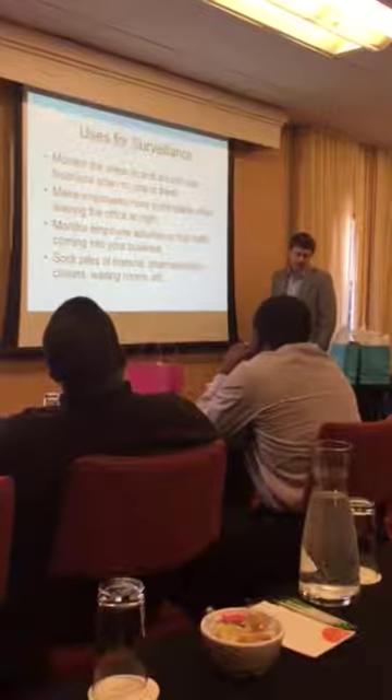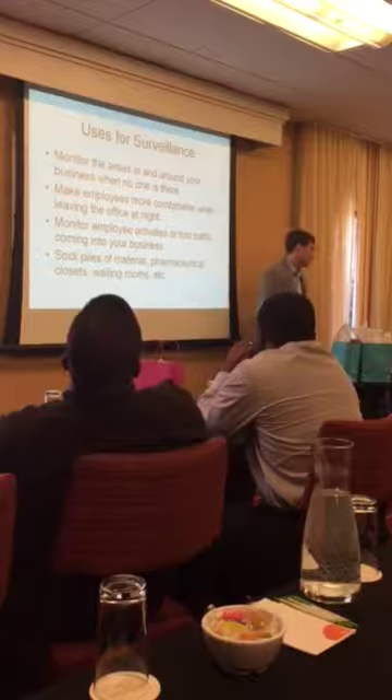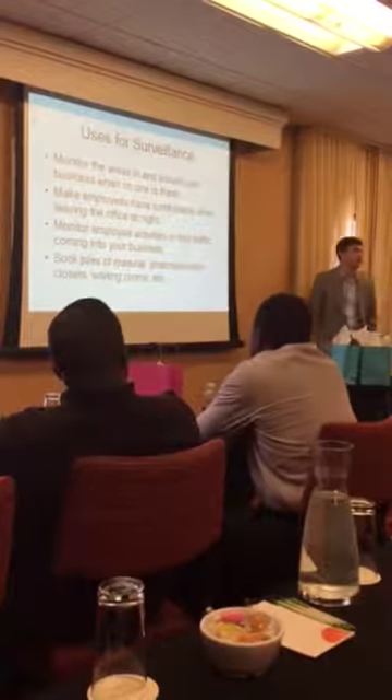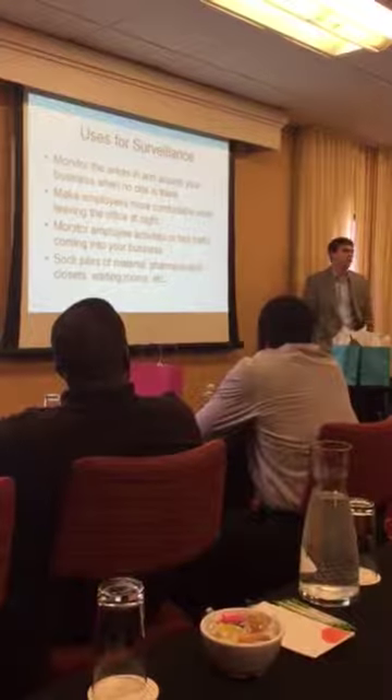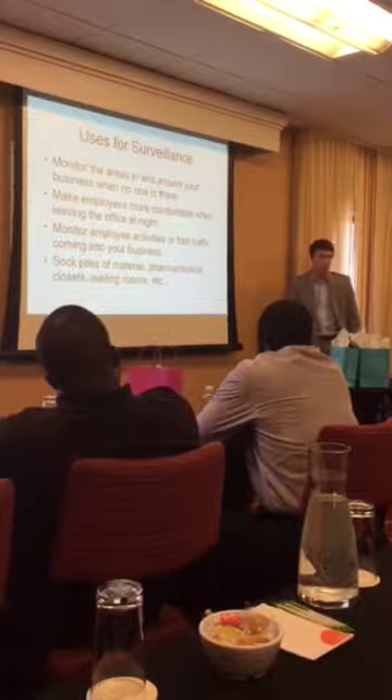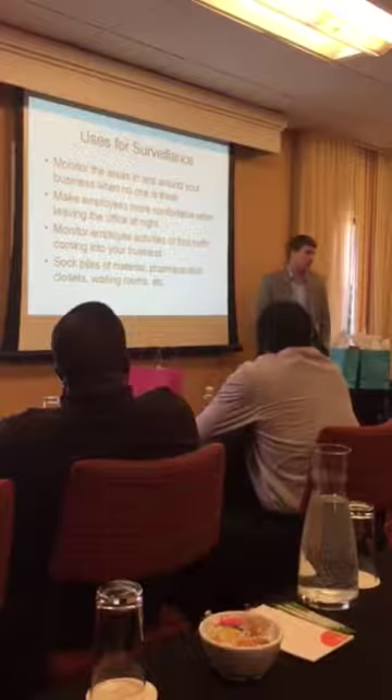A couple other uses: monitor the areas in and around your business. Anybody with any kind of work yards, or if you have materials, scrap material, anything like that. We all know copper is very expensive, worth a lot of money. You need to keep track on that. An employee can come in and walk away with a little piece every day, and that adds up to a lot of money over the years.